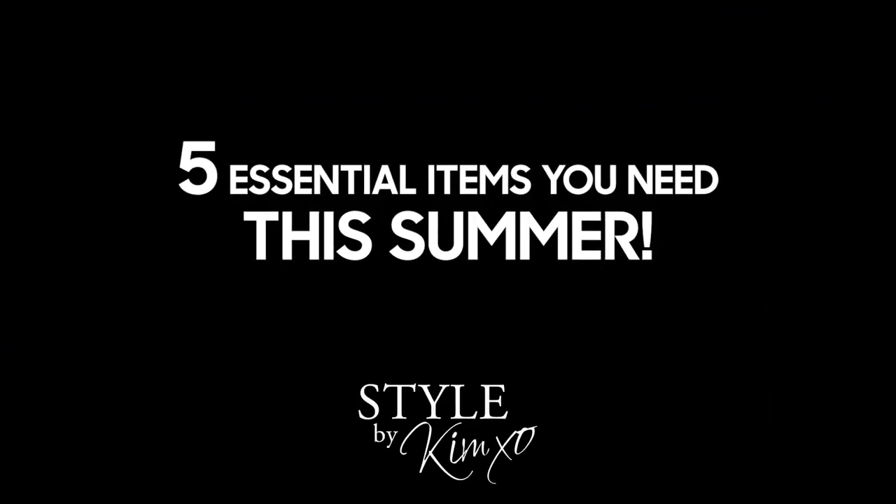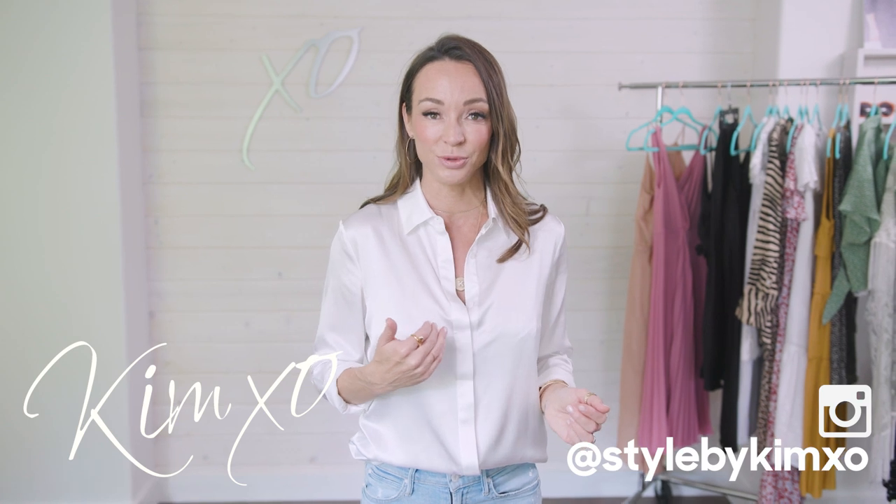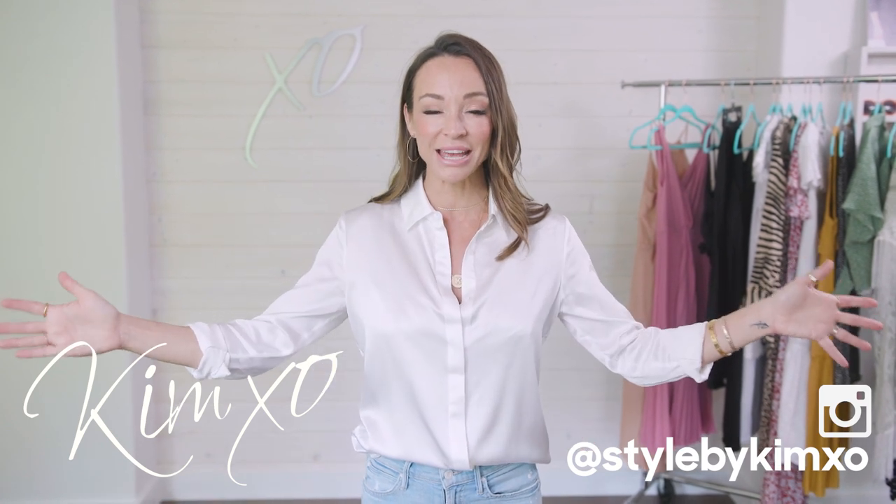It feels like summer took forever to get here this year, but don't worry, it's arrived! Today I'm doing a video on five essentials that you need in your wardrobe this summer. Welcome back to Secrets of a Stylist. My name is Kim, I'm a fashion stylist. Before I get into the video, if you're not subscribed, hit that red subscribe button down below and I will show up in your mailbox every Friday.